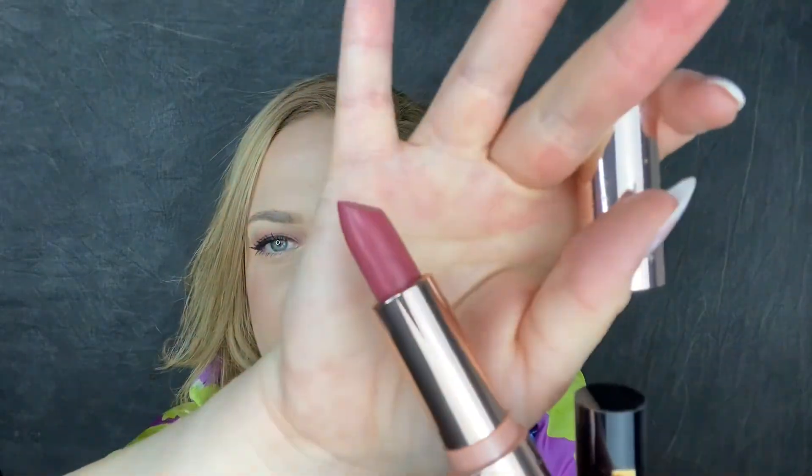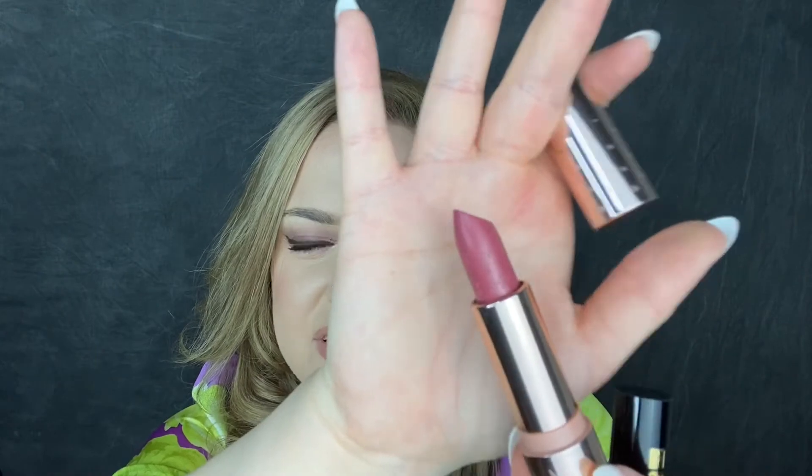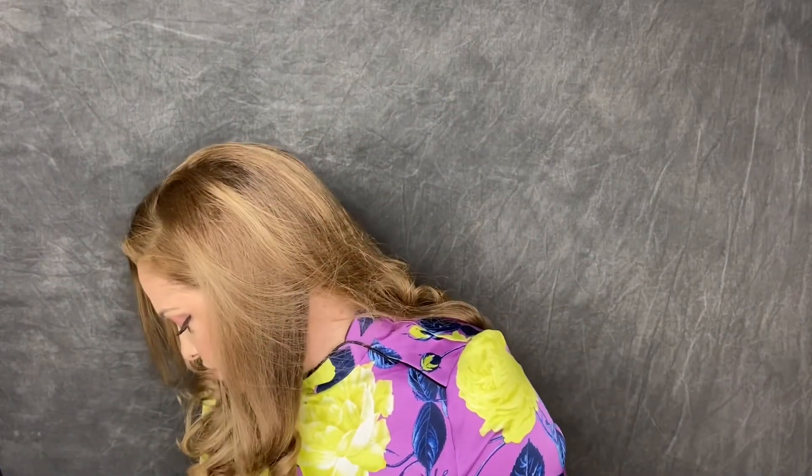I have this lipstick from ColourPop called Still Crazy — you can see the stars imprinted on the side of the lipstick. Pretty shade but just not something I reach for. And I found it — this is the Pillow Talk mini lipstick from Charlotte Tilbury. I don't know where the liner is but this is a super pretty shade. I buy lipsticks and I never wear them.